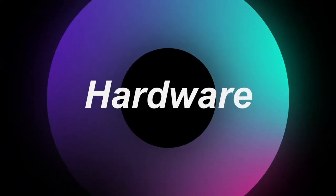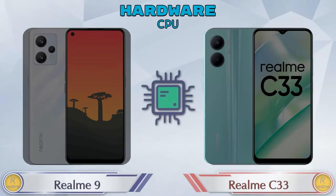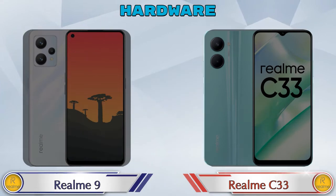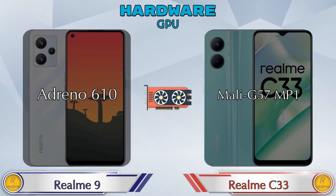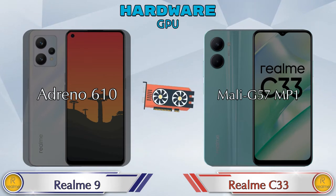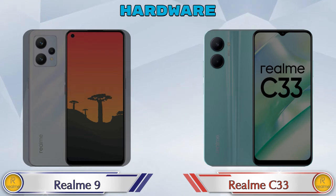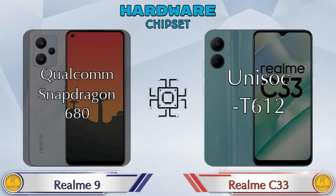First, let's talk about the most important part — the hardware. Starting with the CPU and GPU: Realme 9 has an Adreno 610 GPU while Realme C33 has a Mali-G57 MP1. For the chipset, Realme 9 features Qualcomm Snapdragon 680 and Realme C33 uses Unisoc T612.